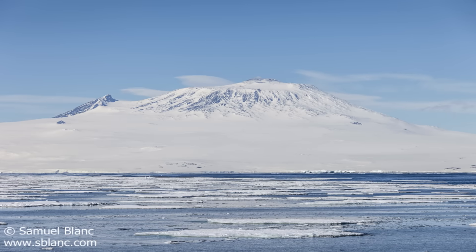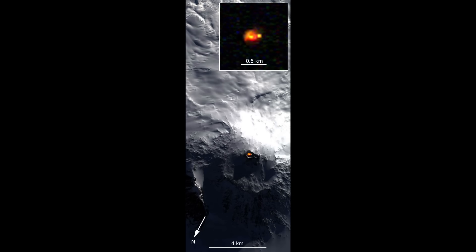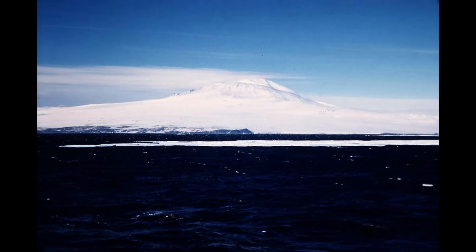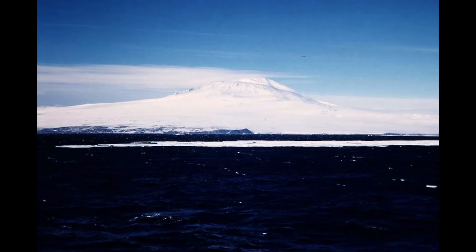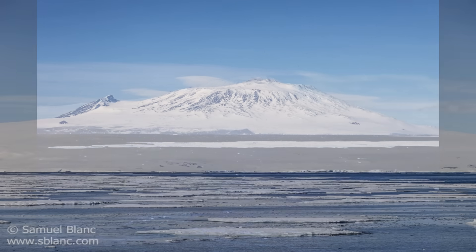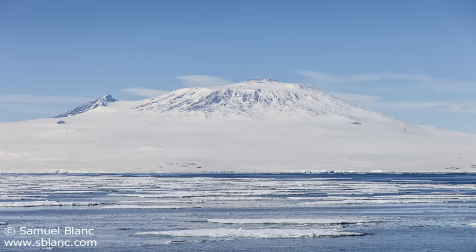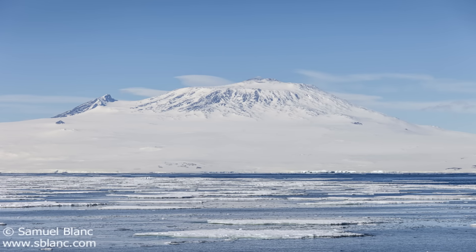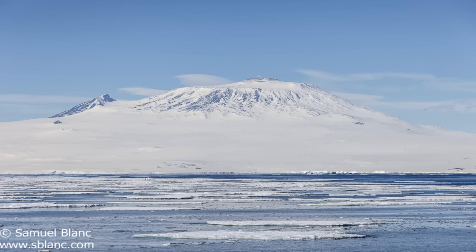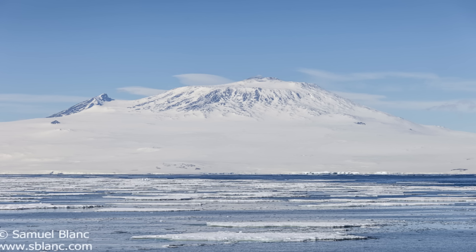Mount Erebus is a marvel of geology for multiple reasons. It is a volcano that maintains a permanent lava lake in one of the coldest places on Earth, and in a twist that sounds almost like a fairy tale, it laces its icy surroundings with a fine dusting of real gold. Thanks to its unique geology and steady activity, Mount Erebus manages to transfer a tiny bit of Earth's hidden treasure from below ground into the atmosphere each day. Hope you found this as interesting as I did, and as always, thanks for watching.